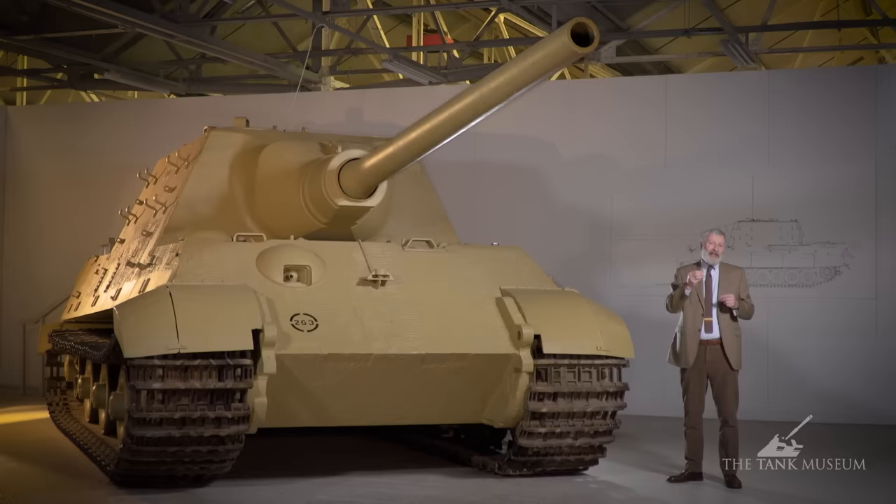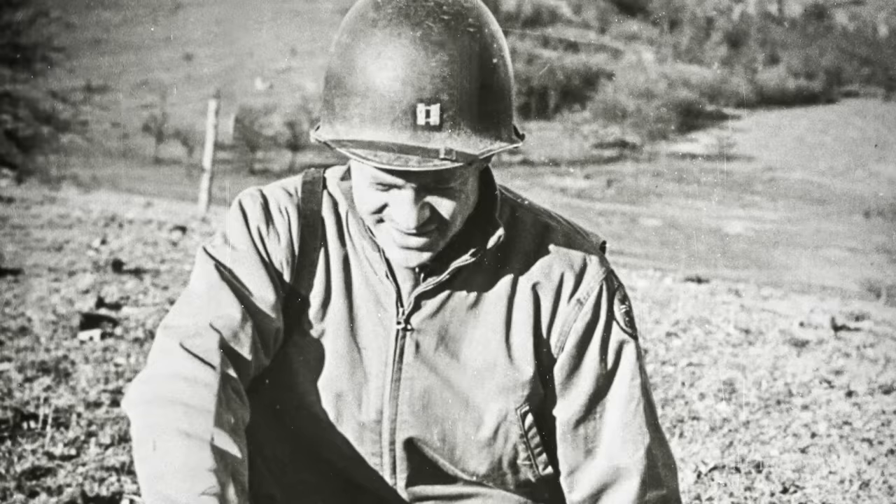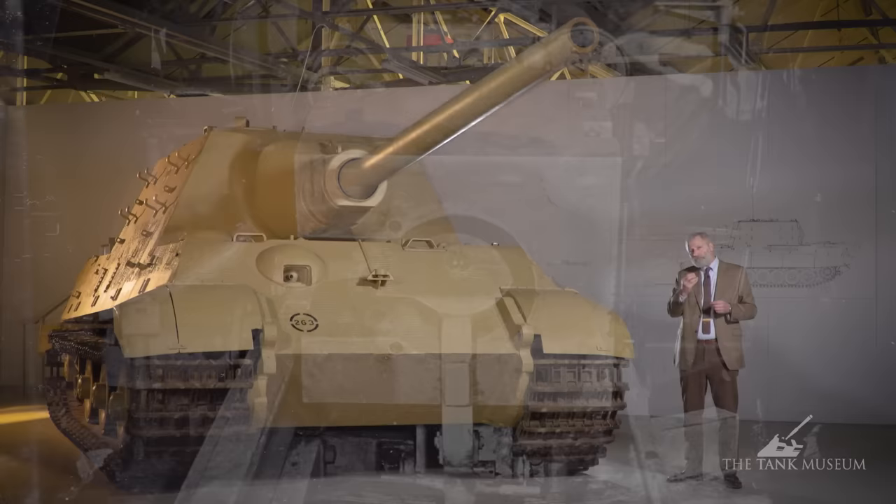They actually have at least two different charge sizes in the cartridge, depending on the distance the gun is going to be firing. They can store 38 of those rounds inside the Jagdtiger, but because of the weight and size of the rounds, they now have the situation of an extra crew member — two loaders: one to put the projectile in, one to follow up with the cartridge.